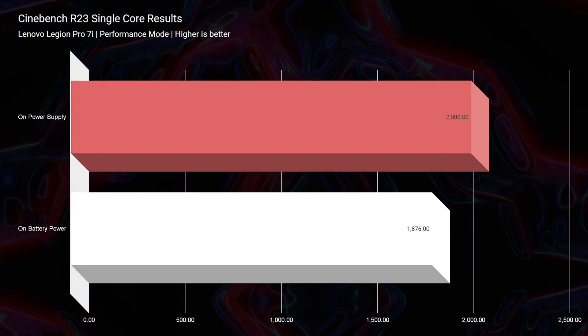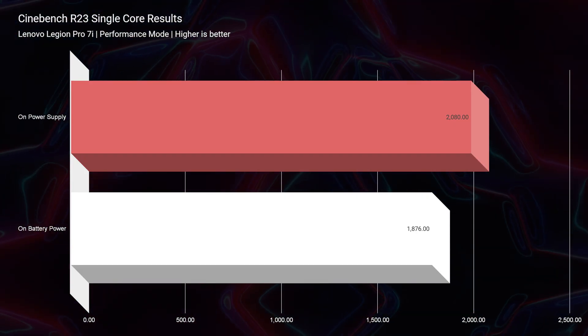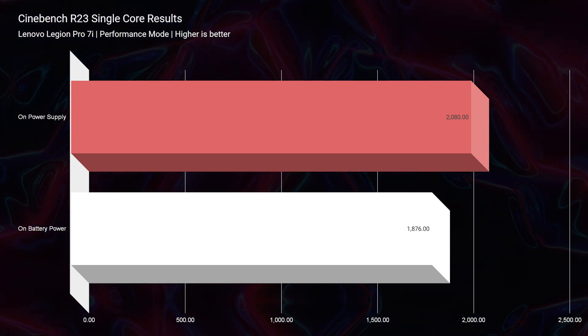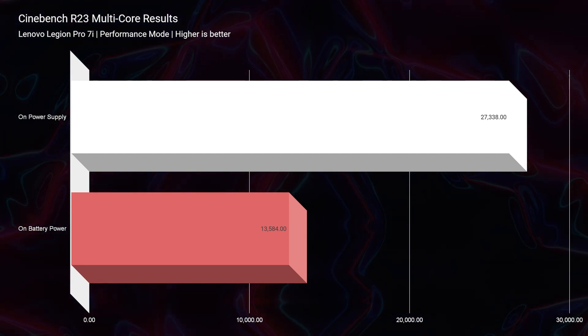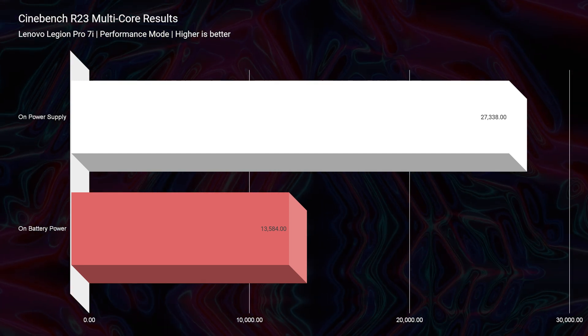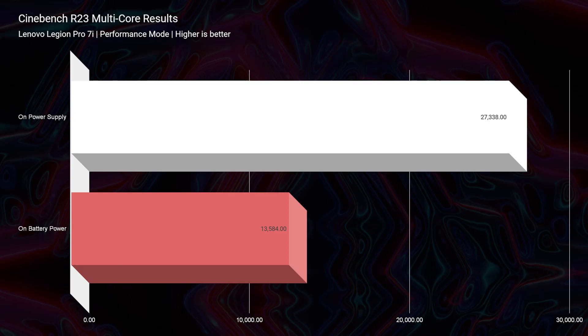Looking at Cinebench R23 on battery power versus on power supply, you can see it also has diminishing performance when you go on straight battery power. So you're going to get the most performance out of this machine while plugged into the charger — not a huge surprise there. Still a very common occurrence with Windows-based laptops.